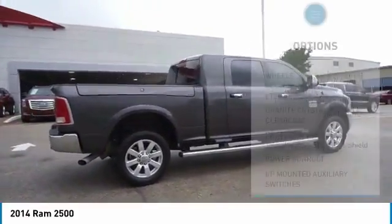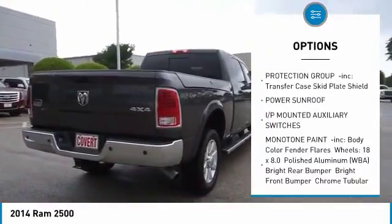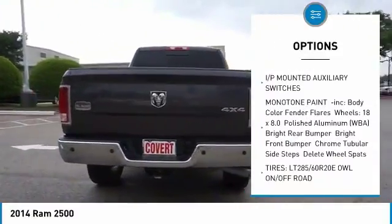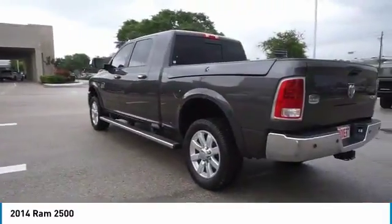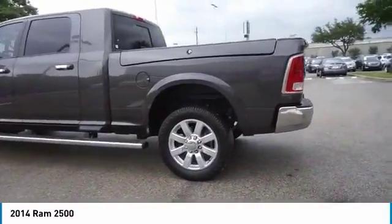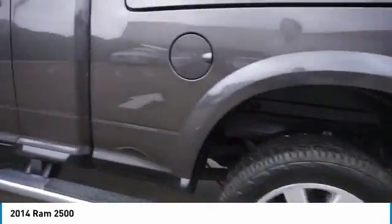Here are some of this vehicle's great options: tow hitch, anti-lock braking system, power sunroof, power steering, four-wheel disc brakes, four-wheel drive, aluminum wheels, AM/FM stereo radio, and power door locks. Wouldn't you look great in this vehicle? Stop in today and see for yourself.